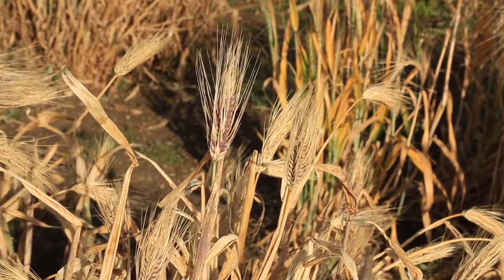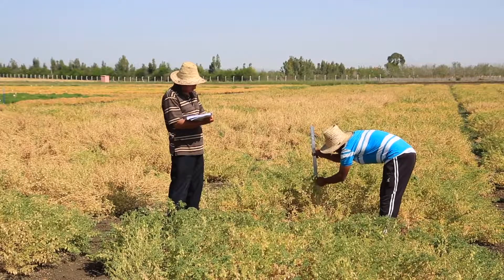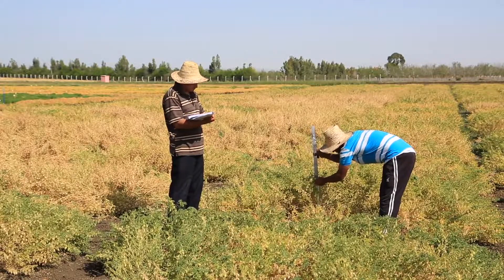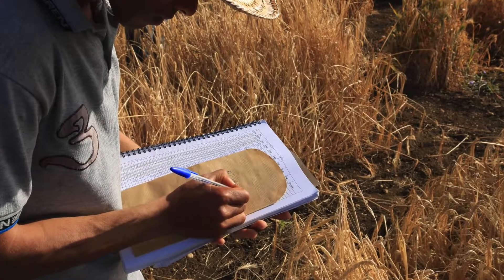We are now in the process of characterizing the genetic resources by taking all the heights of the plants and the characteristics of the spikes. You can see some of my colleagues now in the fields, really working on characterization.